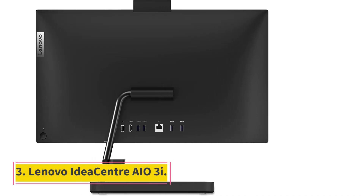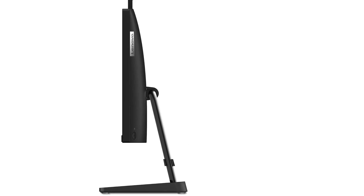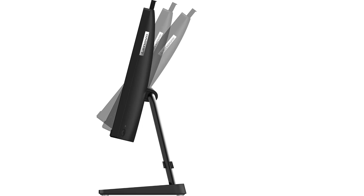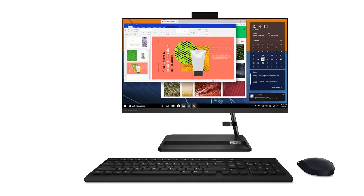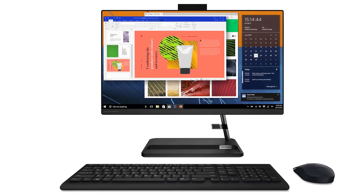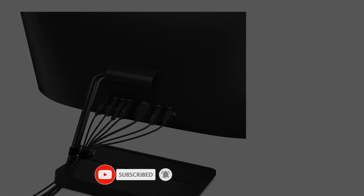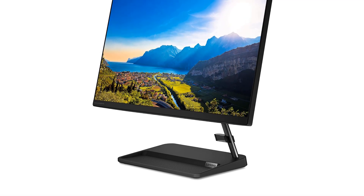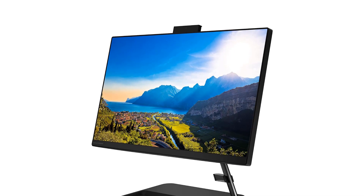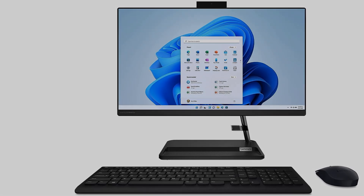Number 3: Lenovo IdeaCenter AIO3i. Most budget desktops make you pay extra for a monitor and speakers, but the Lenovo IdeaCenter AIO3i is a rare example of a bargain-priced all-in-one. Starting at $529, $599 as tested, this stylish unit offers a 22-inch thin-bezel screen, a generous 16GB of RAM, and a 1TB solid-state drive. The Full HD display is brighter and more colorful than you might expect for the money, the built-in speakers aren't bad, and you'll find a good array of ports, though alas no USB-C. We're big fans of all-in-one desktops, and the AIO3i is an admirably affordable example. Its main shortcoming is an underwhelming Intel Pentium Gold processor, but its performance is suitable for an online kiosk or homework station.